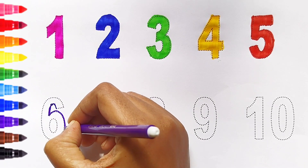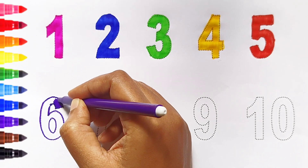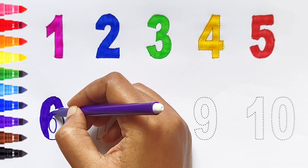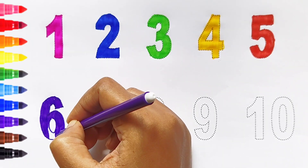Six. Violet color. Six. Violet color. Six. Violet color. Six. Violet color.